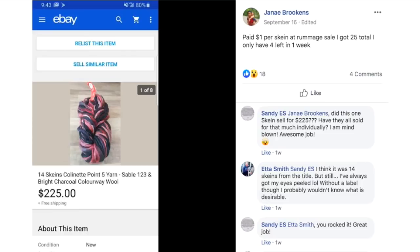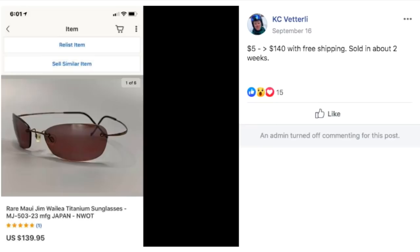Janae paid $1 per skein at a rummage sale — got 25 total, only has four left. She sold 14 skeins of this yarn in a week — obviously discontinued and something special about it. $1 per skein, so $14 invested, and she sold them for $225.